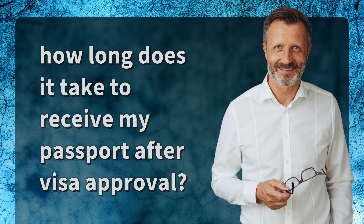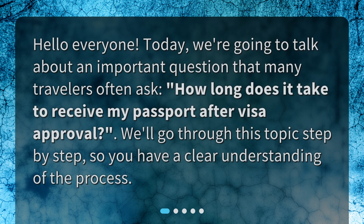How long does it take to receive my passport after visa approval? Hello everyone! Today, we're going to talk about an important question that many travelers often ask: how long does it take to receive my passport after visa approval? We'll go through this topic step by step so you have a clear understanding of the process.